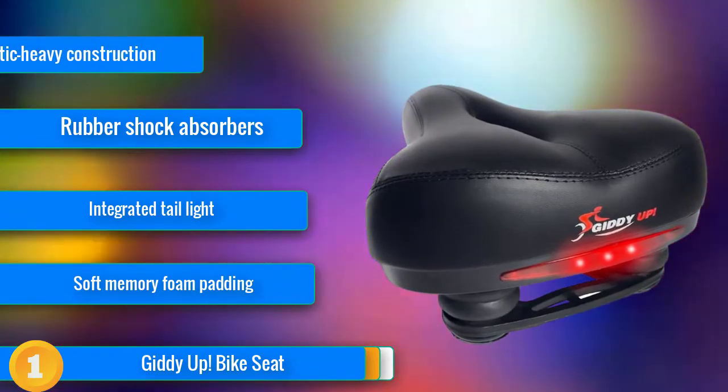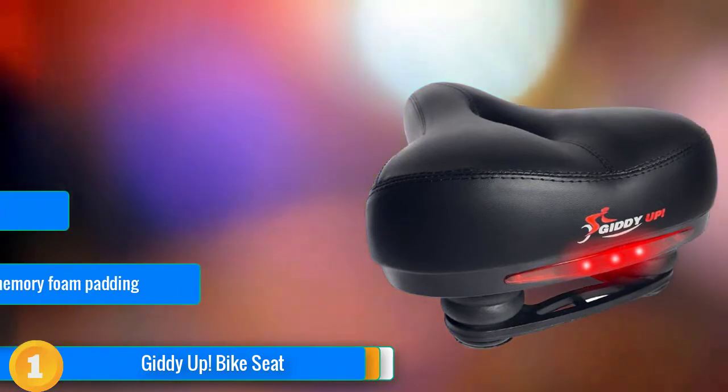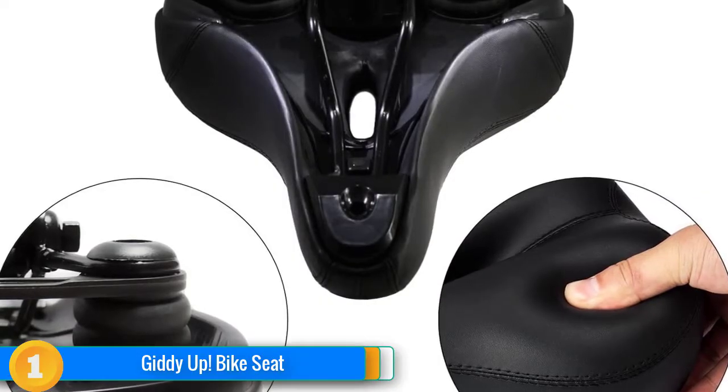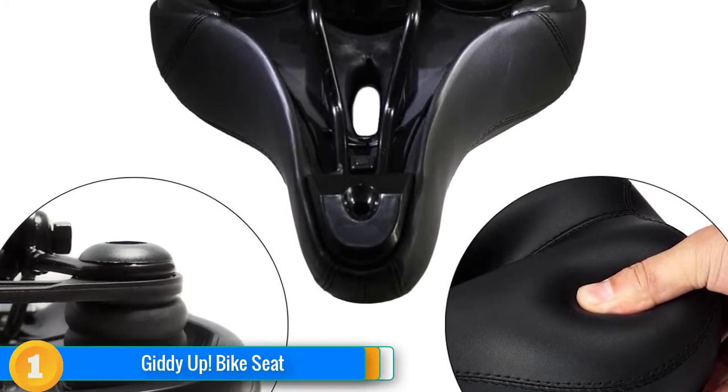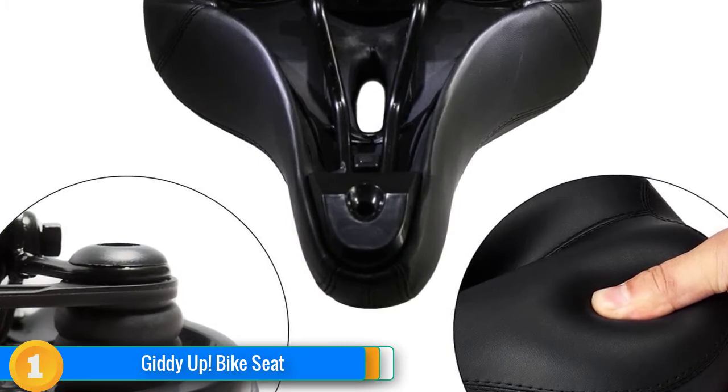Throughout the testing process, the seat's profile strikes a balance between the wider cruiser style seats and the narrow performance models, meaning it's suitable for a variety of bikes and riding styles. The body includes an integrated tail light with replaceable batteries for riding in low-light or high-traffic situations.